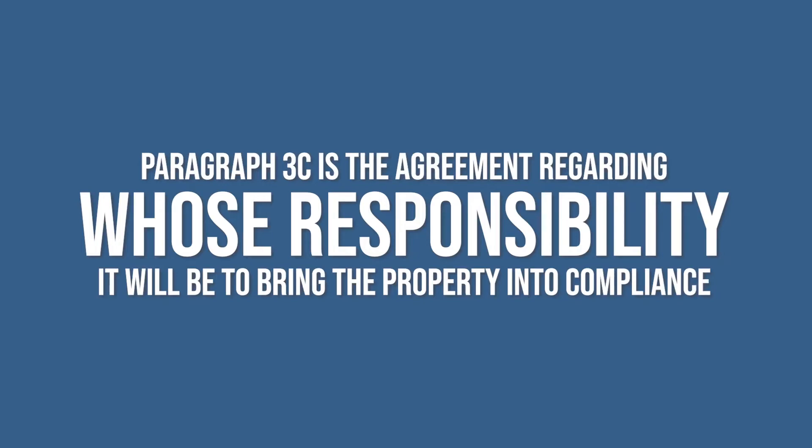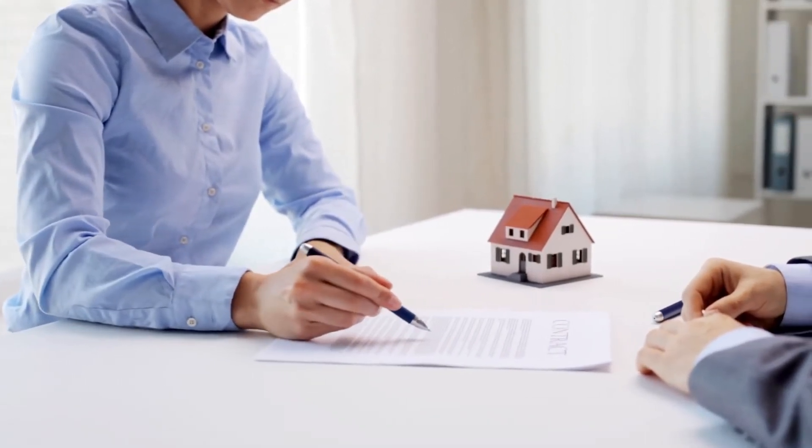In paragraph 3b, the seller will have to note whether or not they are aware or not aware of compliance. In paragraph 3c, this is the agreement regarding whose responsibility it will be to bring the property into compliance. It can be buyer or seller, or the seller's duty pursuant to local law. This agreement will vary depending on the facts and circumstances of the particular transaction.